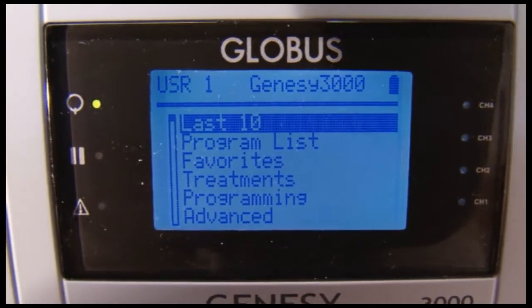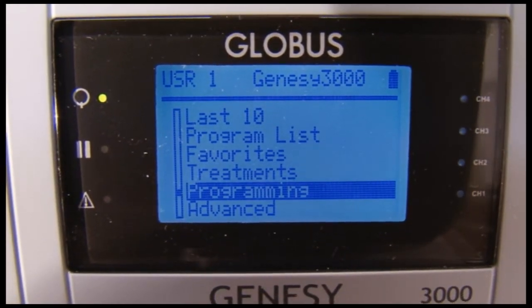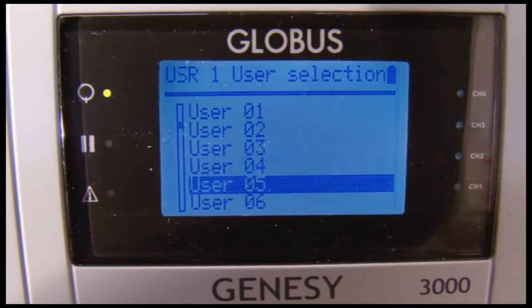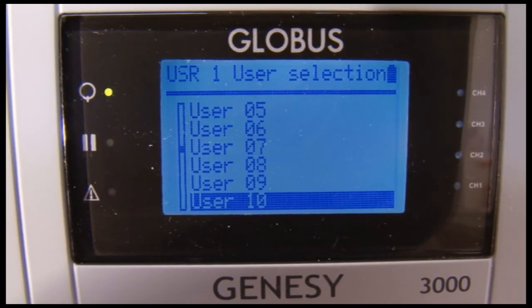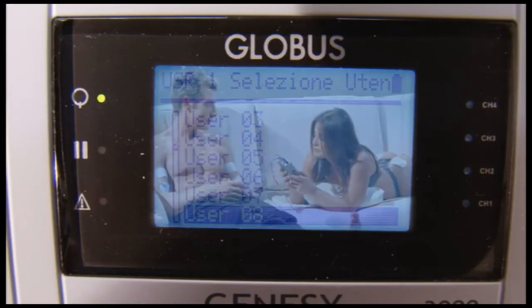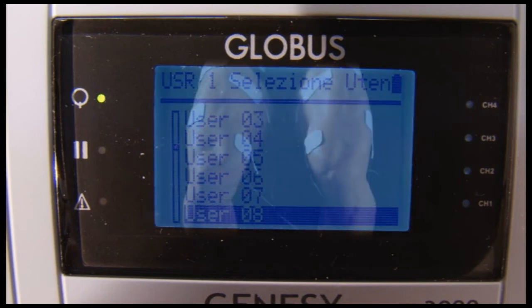The multi-user system greatly aids professional use in a consulting room or physiotherapy center, where the machine is used to treat several patients with individual settings and programs. Each user accesses only those programs specifically prescribed for them by the doctor or physiotherapist.